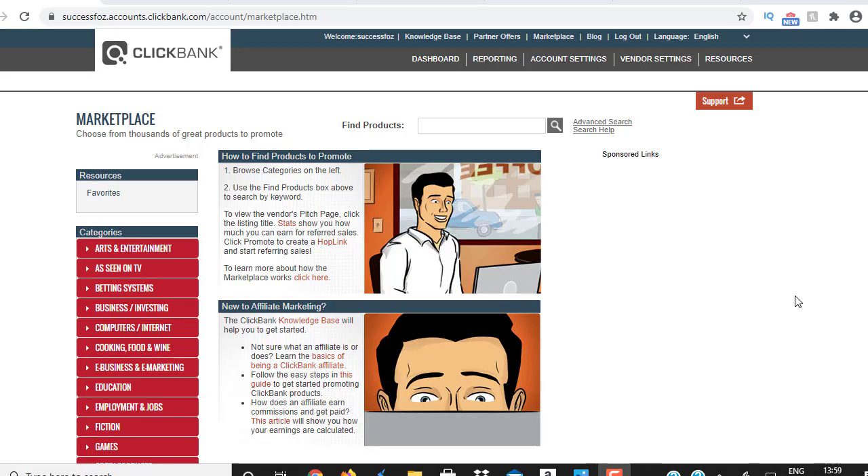Welcome to this brand new training video coming to you from the Clickbank Success channel. In this video I'm gonna show you step by step a quick trick and a quick method to earn anywhere from $50 to $200 a day.